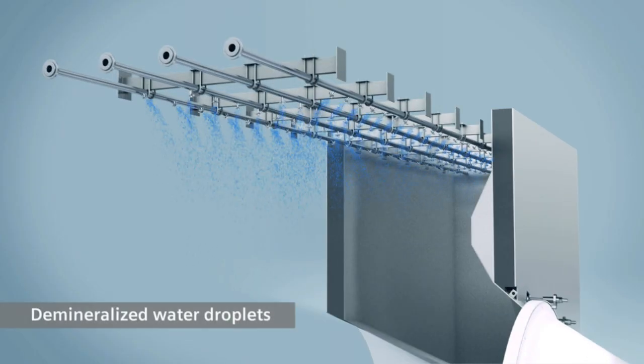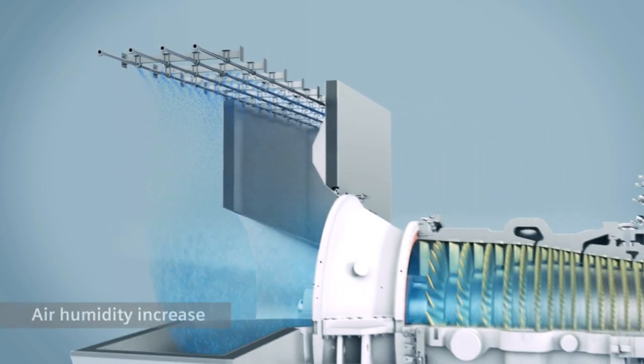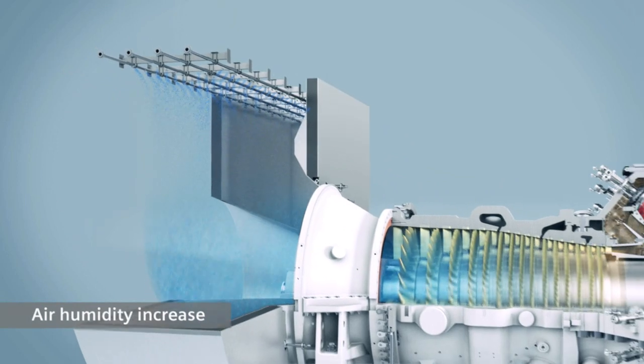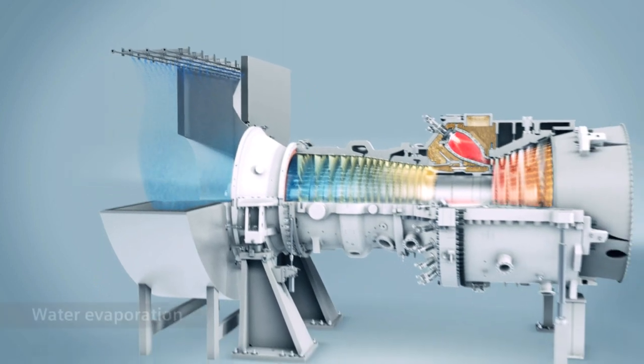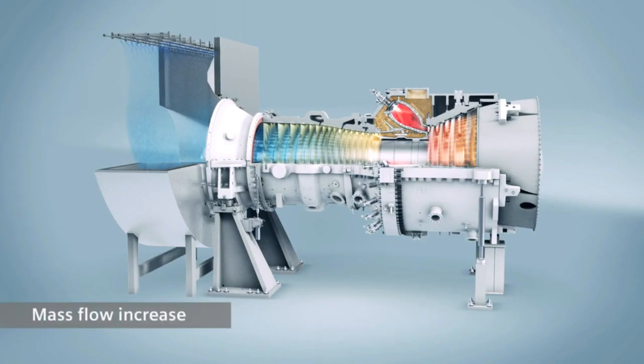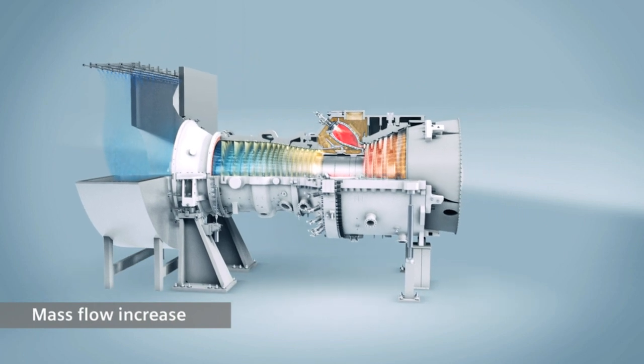Wet compression combines three effects. Water is sprayed in the air intake, and water droplets start saturating the air, increasing the humidity. The second effect: water starts evaporating in the compressor, generating the so-called intercooling effect in the compressor. And the third factor is we are increasing the mass flow through the turbine — the higher the mass flow, the more power output.